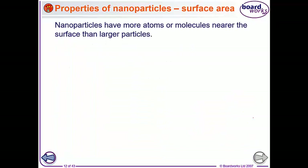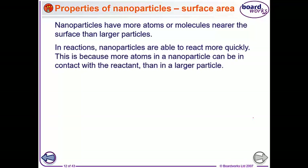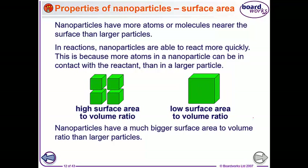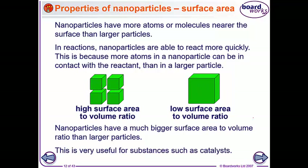Nanoparticles have more atoms and molecules near the surface than larger particles. That means in reactions, nanoparticles are able to react more quickly because more atoms can be in contact with the reactants than in the larger particles - so we have a high surface area to volume ratio. That's really useful for substances like catalysts, which need to be in contact with the reactants to speed up the reaction.